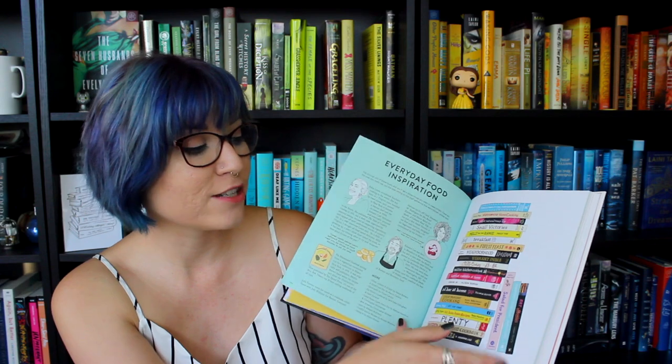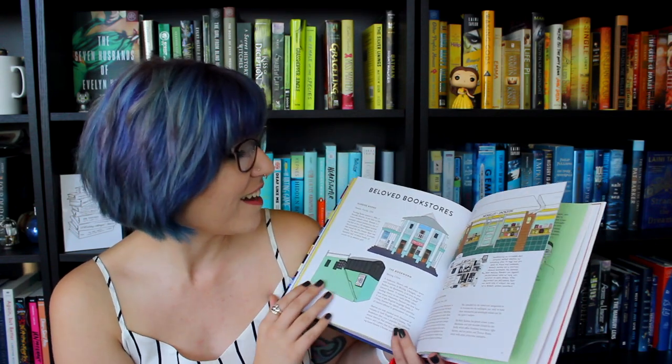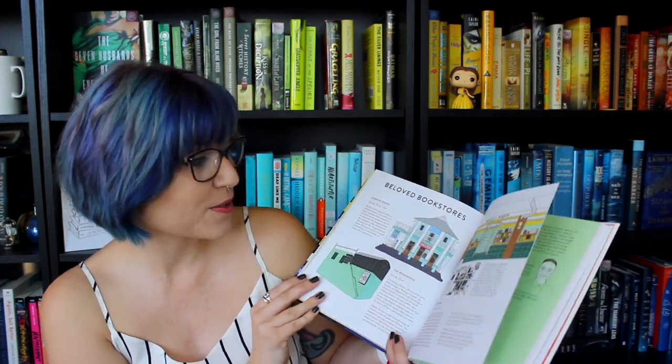There are so many books on these pages that I recognize. Beloved bookstores — it's so, so, so cool. So thank you again to Roger. Amazing.